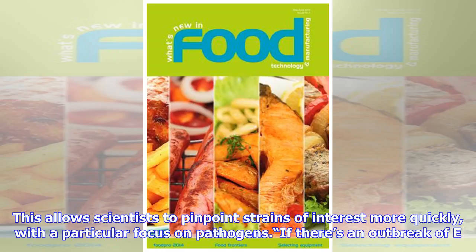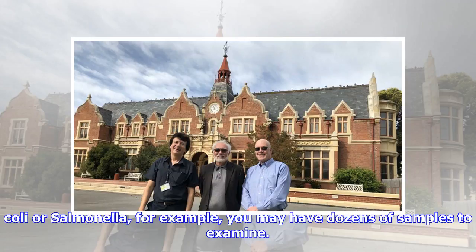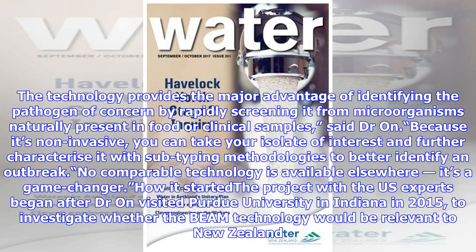This allows scientists to pinpoint strains of interest more quickly, with a particular focus on pathogens. If there's an outbreak of E. coli or salmonella, for example, you may have dozens of samples to examine. The technology provides the major advantage of identifying the pathogen of concern by rapidly screening it from microorganisms naturally present in food or clinical samples.